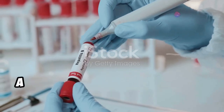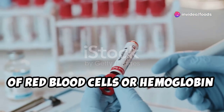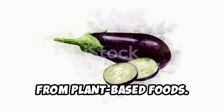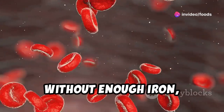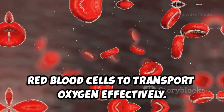Let's talk about anemia, a condition characterized by a deficiency of red blood cells or hemoglobin in the blood. Eggplant contains iron and vitamin C, which enhances the absorption of iron from plant-based foods. Iron is essential for the production of hemoglobin, which carries oxygen throughout the body. Without enough iron, our bodies can't produce enough healthy red blood cells to transport oxygen effectively.